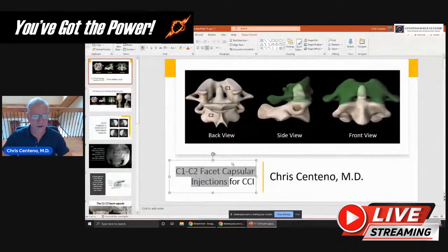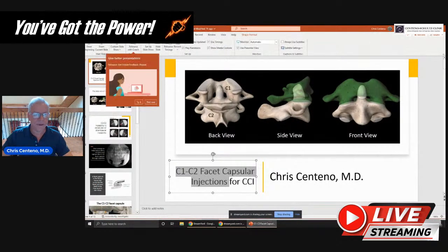If you haven't joined us before, you can ask questions about this or anything else by just putting your question in the comments. We're going to be talking about C1-C2 facet capsular injections and how those work for CCI, how the mechanism looks, and what kind of things would that be helpful for and what not. Let's start by sharing my screen and we'll start talking about C1-C2 facet capsular injections.